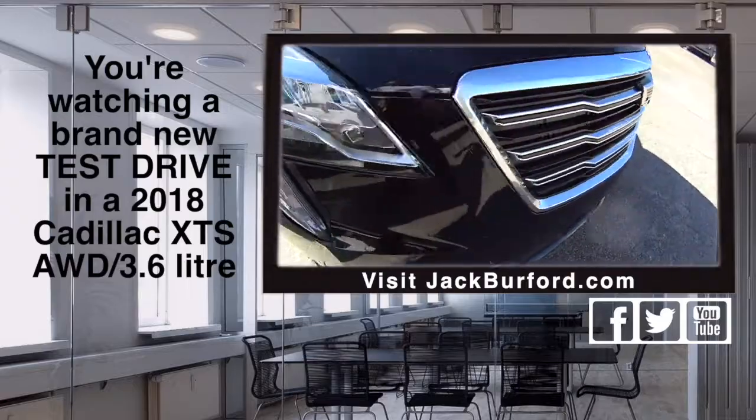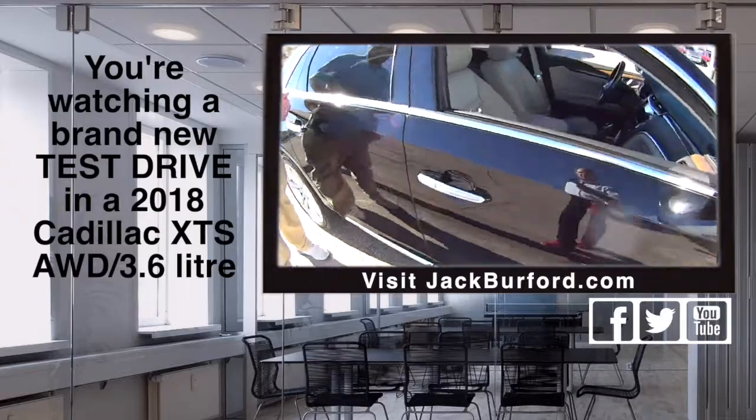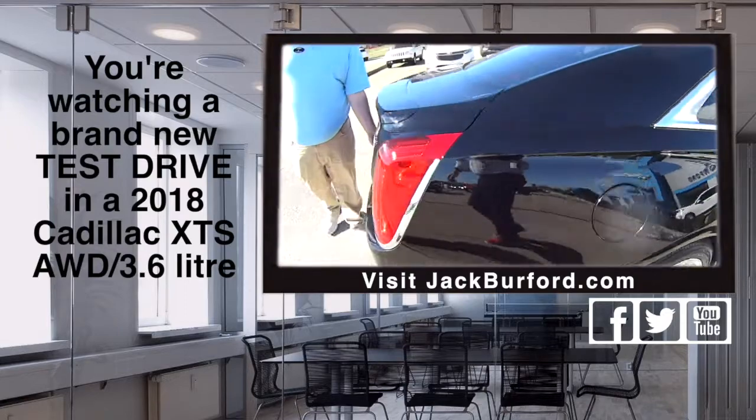That means all four wheels turn. Is that correct? That's right. This will get you where you need to go. Look at that cockpit up there. Look at this. It's gorgeous.